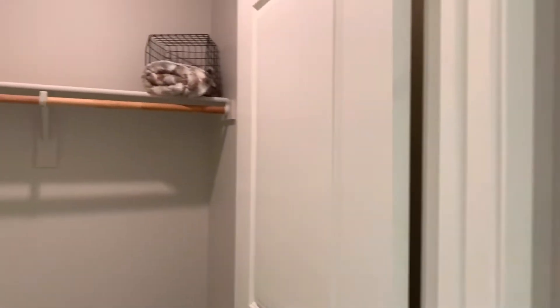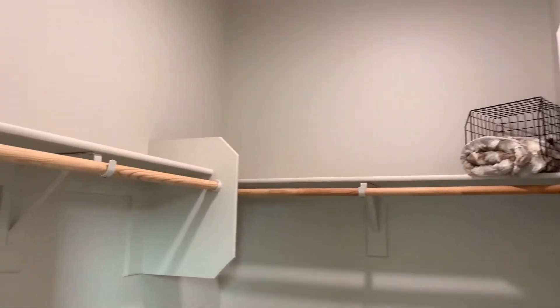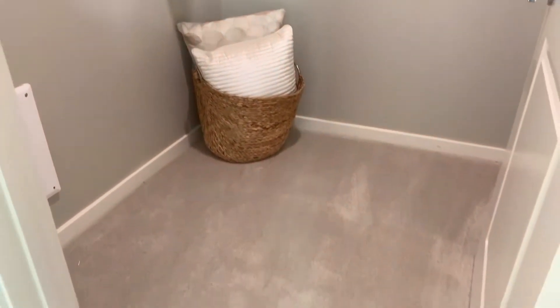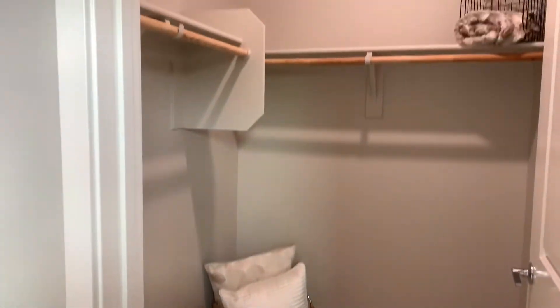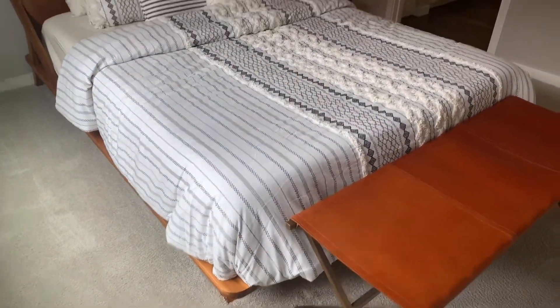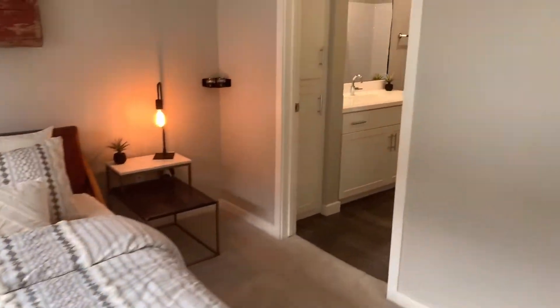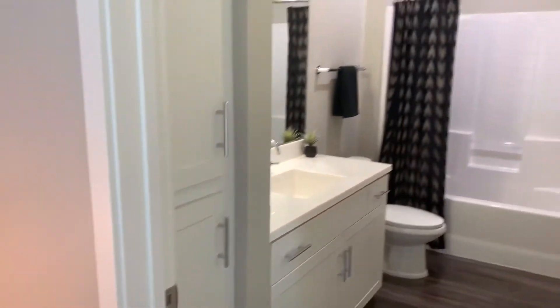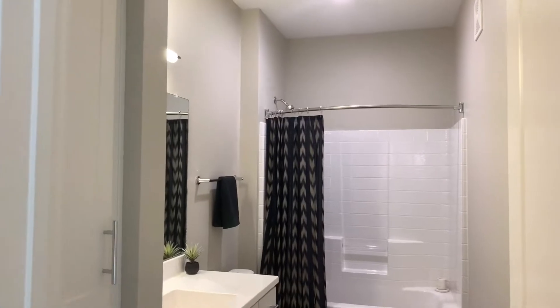The master bedroom includes locking closets, an attached private bathroom where you'll notice some additional storage space.